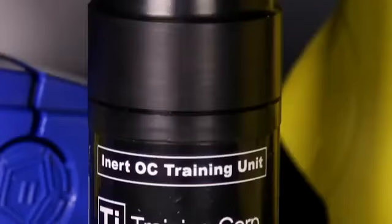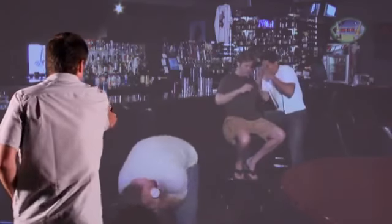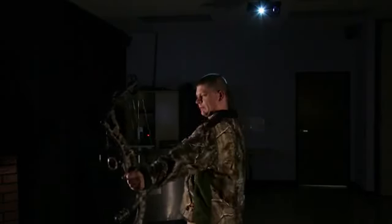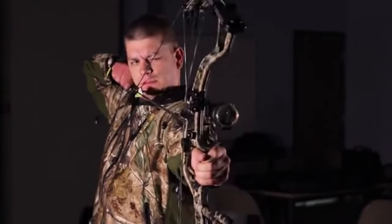In addition to traditional firearms, the TI Outdoors system allows you to employ less lethal options that are becoming increasingly popular on the civilian market. Taser and aerosol spray defense systems can be used to good effect, encouraging the exploration of multiple options in different scenarios. TI Outdoors also integrates with archery systems to utilize a bow and arrow for marksmanship practice and hunting experiences.